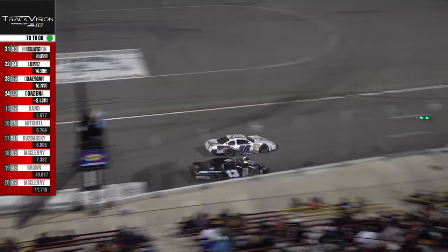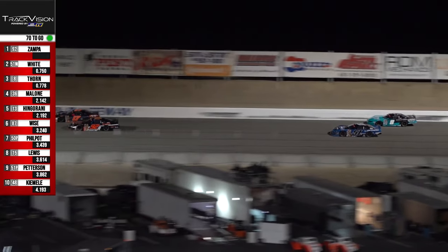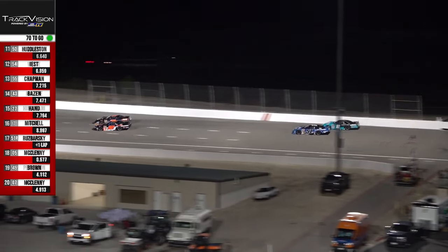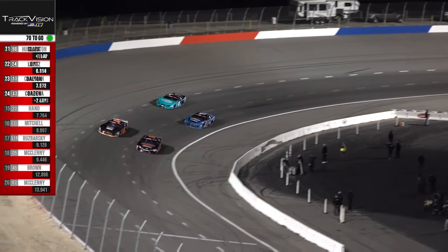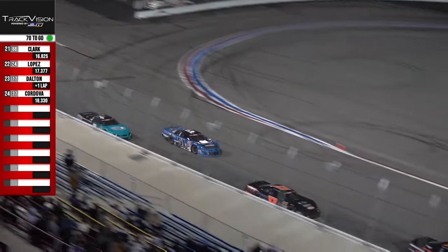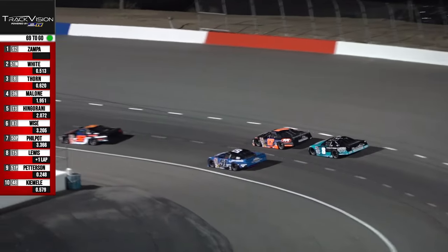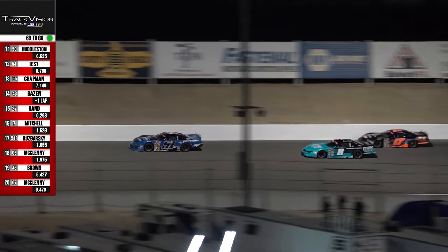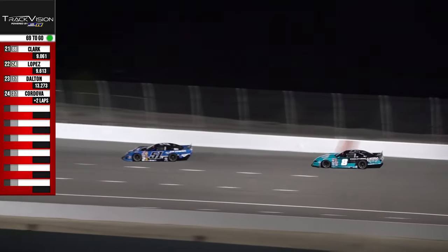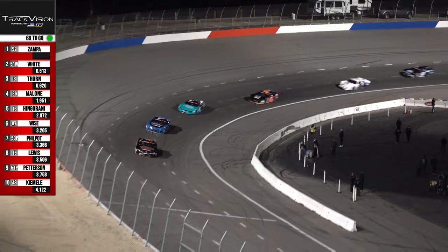Two great battles inside the top five. Zampa's closing in on his next car to lap — the 17 of Chris Dalton. Some of these cars I'm watching work off of turn number two, and they are sideways. Lenny White looks like down the front straightaway he's going to clear Derek Thorne for second — Lenny White on the move. We've seen him move up from his starting spot, and he's got one more car left.